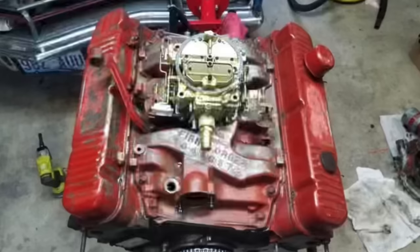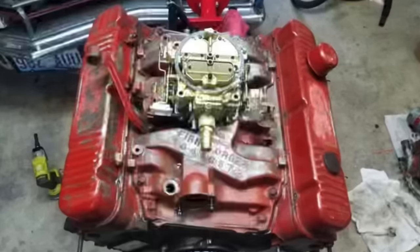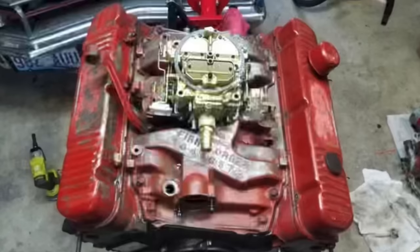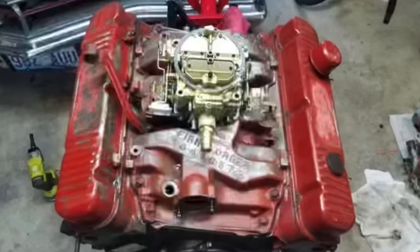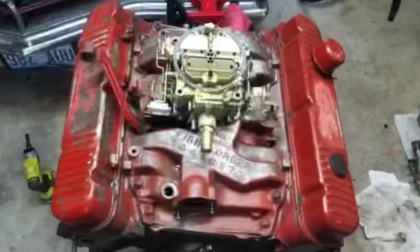While they all share the same displacement, few people know that the Buick, Oldsmobile, and Pontiac 455s share virtually no parts aside from some ignition and fuel components. Let's learn a little bit more about each of these engines.